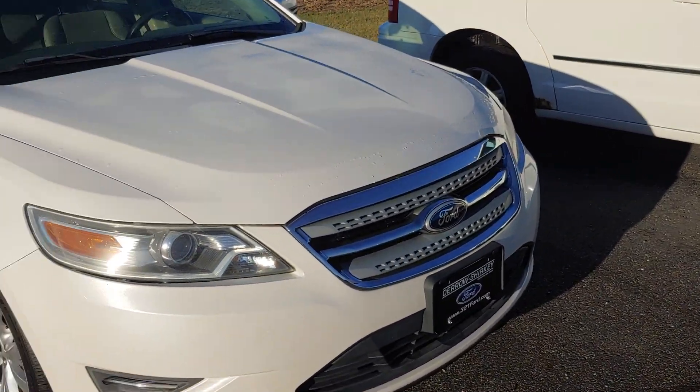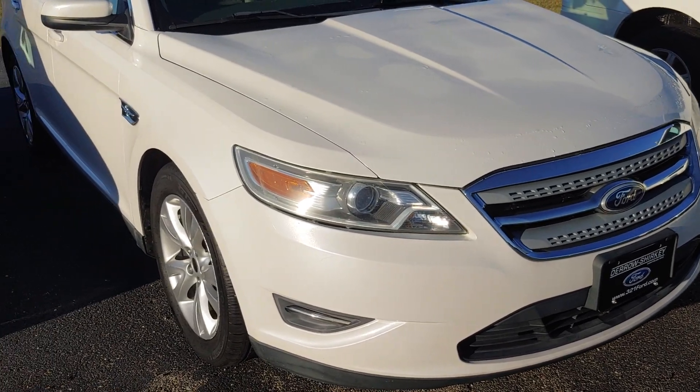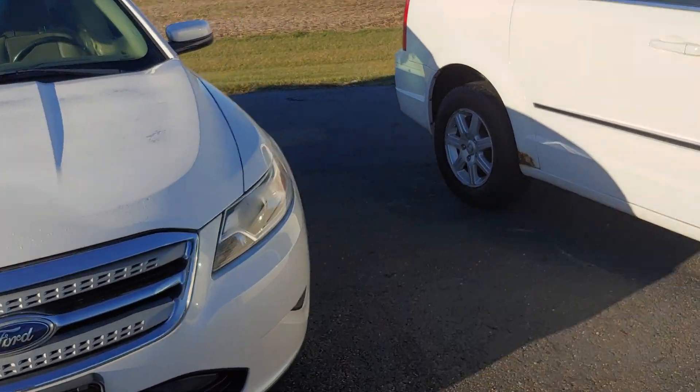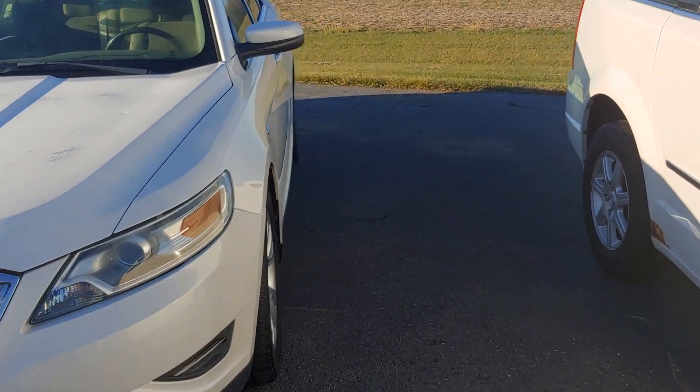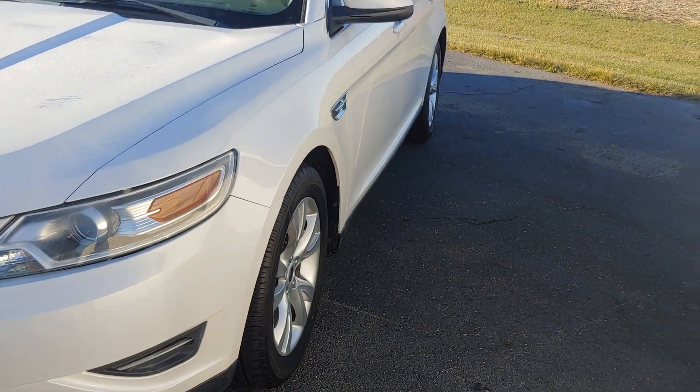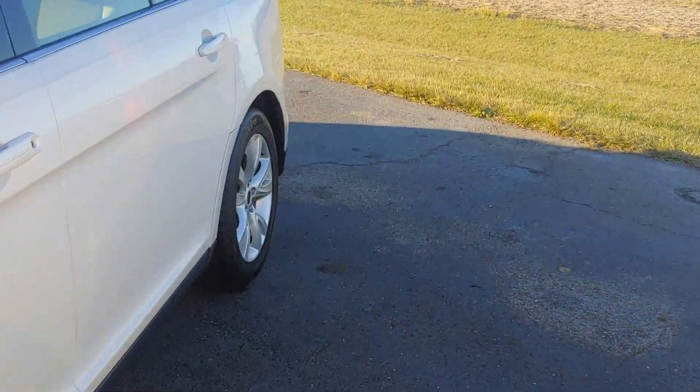Not a bad looking vehicle. This is in our wholesale as-is row — no warranty, we've done nothing to it. We took it in on trade; this is the way we took it in. Like I said, not a bad looking vehicle.